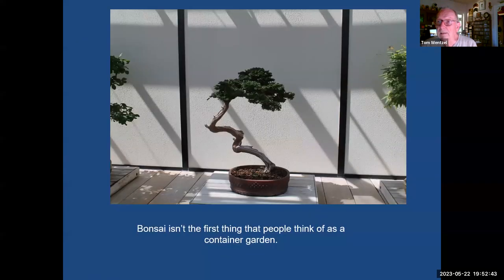One thing people don't think of is bonsai — one of my other interests. Bonsai literally translates to 'tree in a pot,' so it is a form of container gardening.